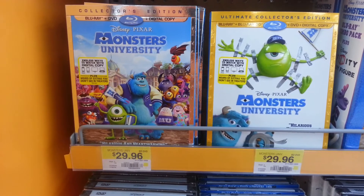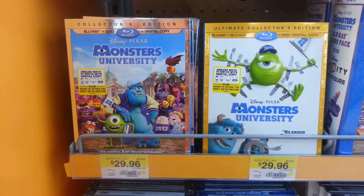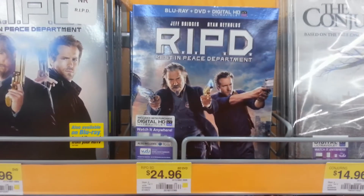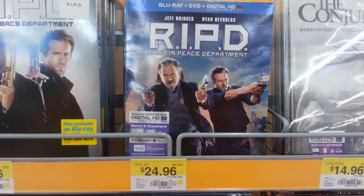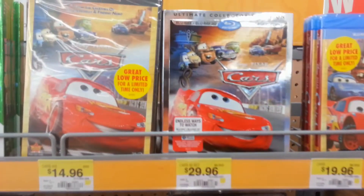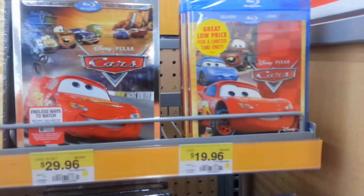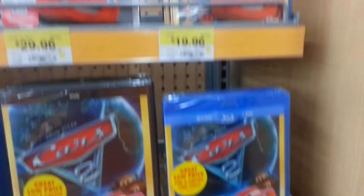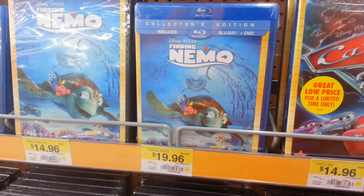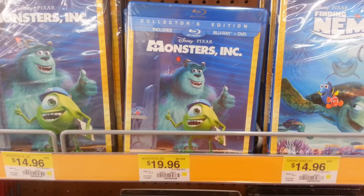Also they have Monsters University — I thought it was strange — you can get the 3D version for $29.96 or the 2D version with digital copy for $29.96. They had RIPD for $24.96, and the new Cars 3D version for $29.96. They had Cars, Cars 2, Finding Nemo, and Monsters Incorporated all for $19.96.